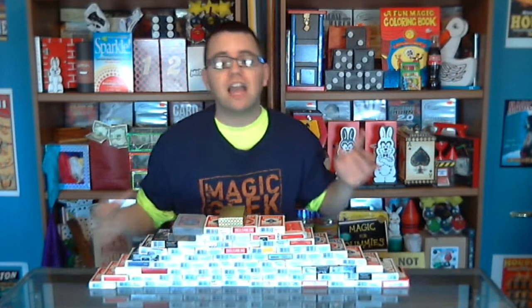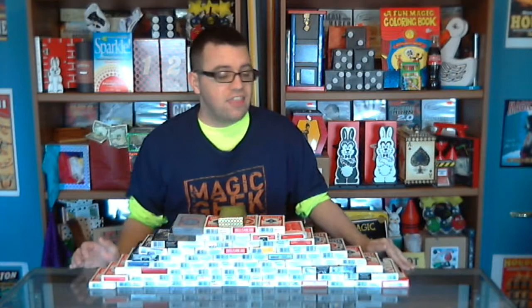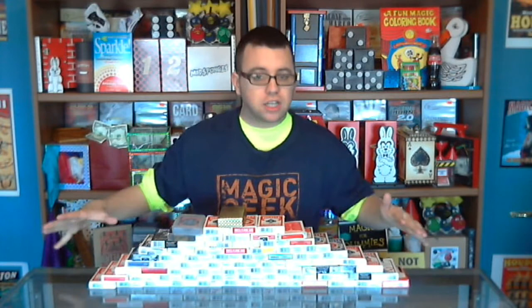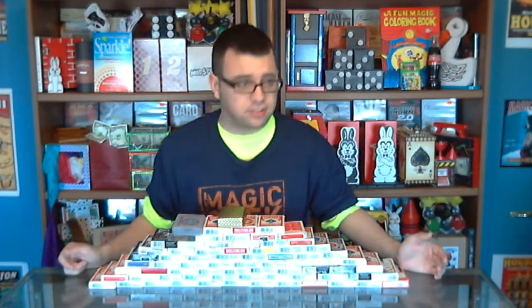We're going to start by showing everything in the dresser over here, which is full of magic, and then a three-bin storage cabinet. I'll pull everything out of both of those first, then do the magic shop cabinet and the shelves. We'll start with the decks of cards — the card pyramid here. These aren't all my cards; some are still in the magic shop cabinet.